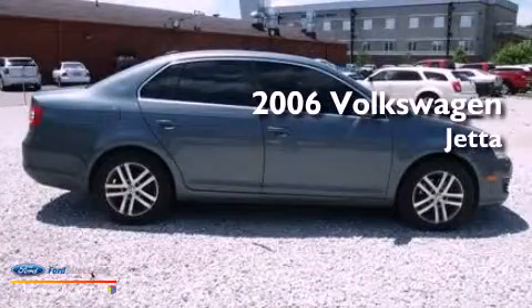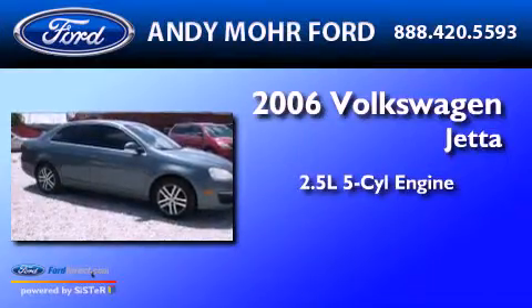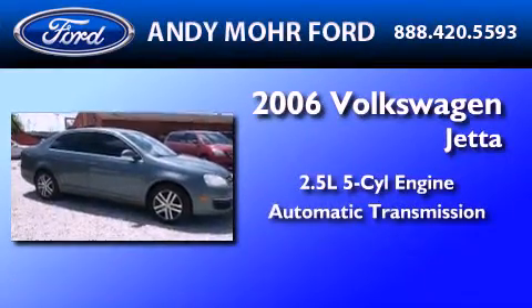This is a 2006 Volkswagen Jetta. It has a 2.5-liter, 5-cylinder engine and an automatic transmission.